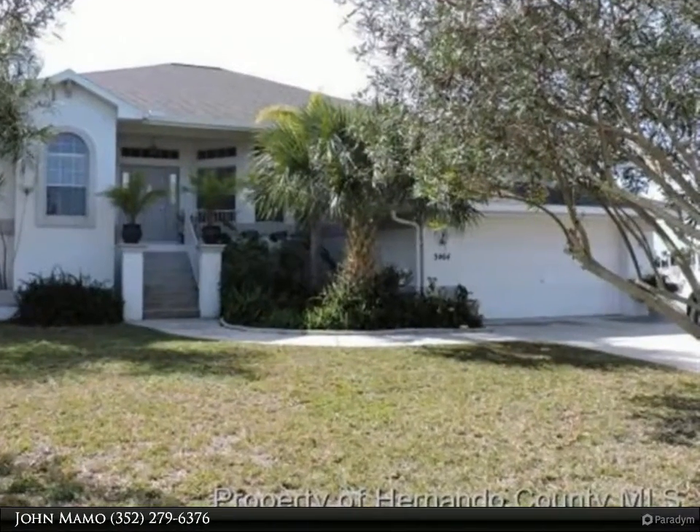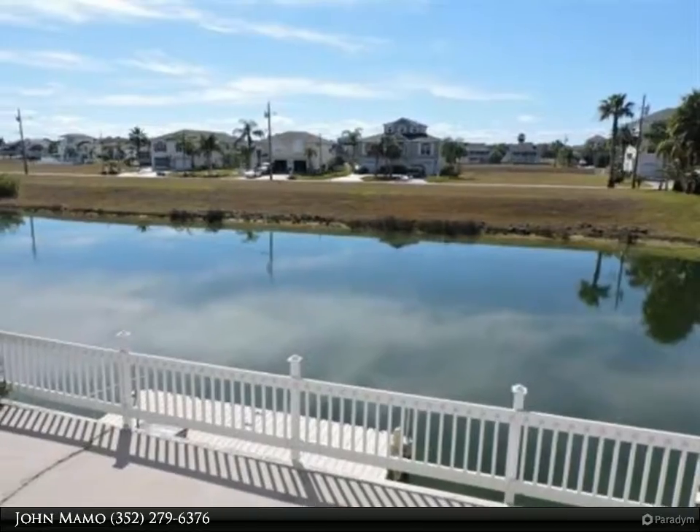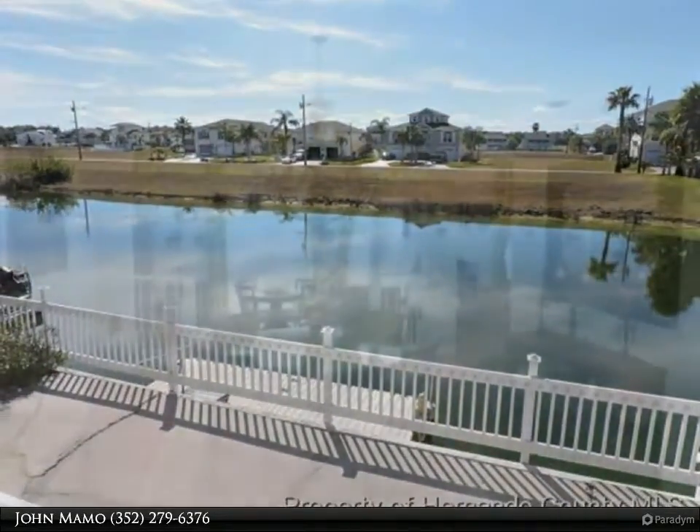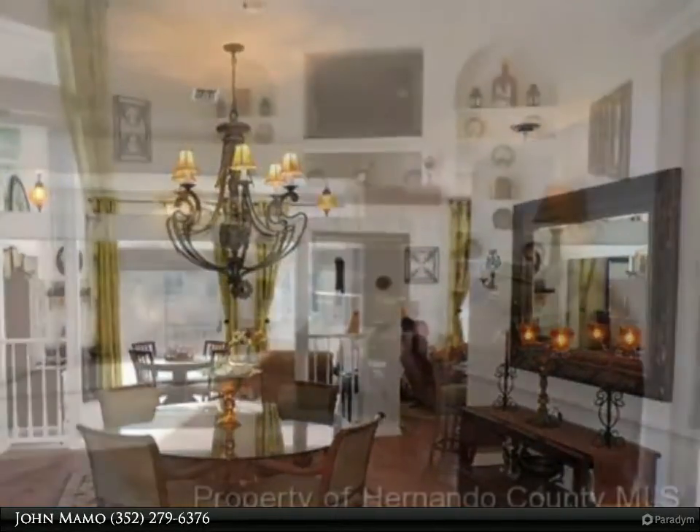Remodeled Hernando Beach waterfront home with many upgrades. This home boasts a style entry with gun stock oak flooring, great room, family room with gas fireplace with granite and new mantle, formal dining, and Eden kitchen with granite counters, custom back splash, gas stove, and breakfast bar.